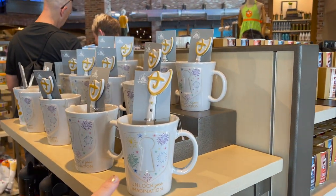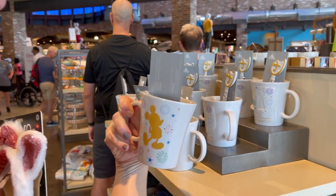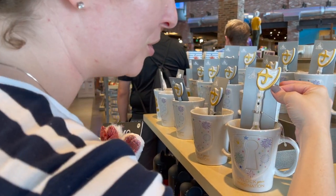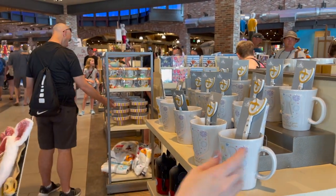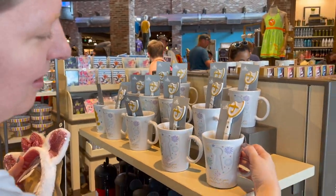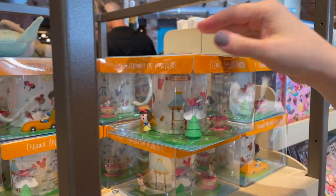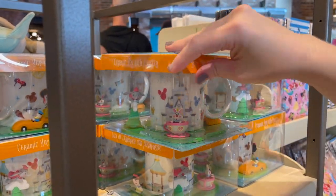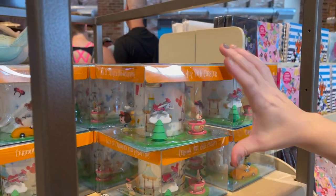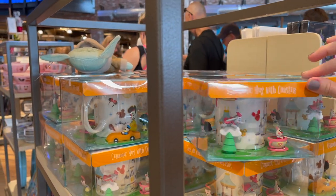These are new Disney mugs with stirrer spoons — it says 'Unlock your imagination,' there's a keyhole with Mickey on the other side, and a little stirrer spoon with a castle on it that looks like a Disney key. These are $19.99. There's also a ceramic mug with a coaster at $29.99 — really unique. It's got iconic park scenes: Snow White, Donald driving a car, the White Rabbit in the teacup, and Dumbo.